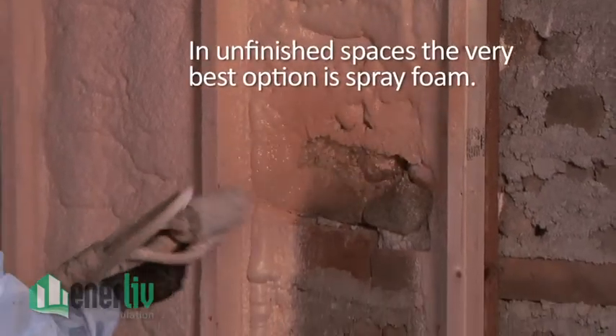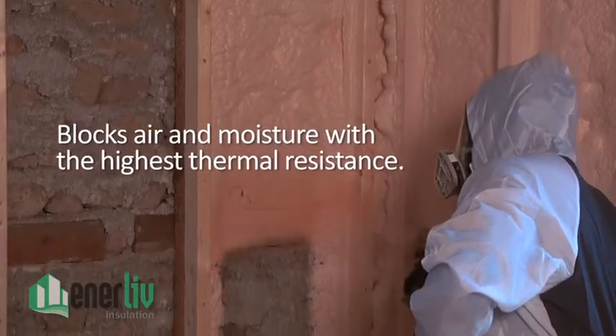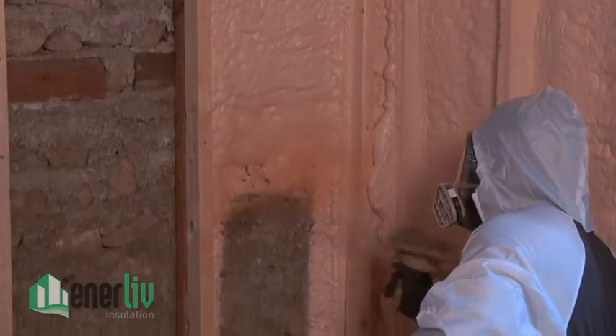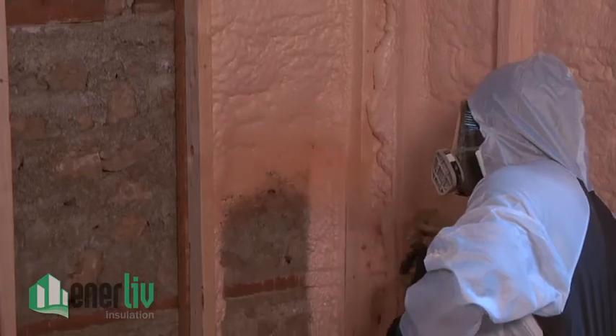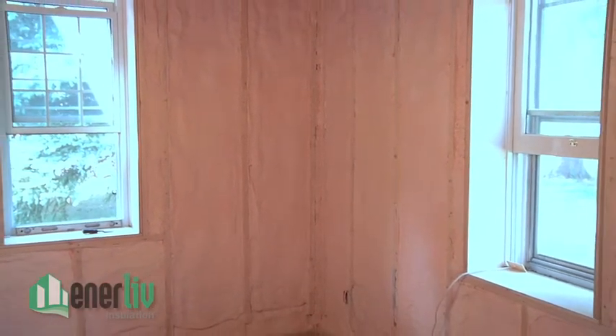Basements are quite often a major source of heat loss. In unfinished spaces, the very best option is spray foam, because it provides the highest degree of thermal resistance and seals in the space. It blocks any air or moisture from leaking in and out. Spray foam is simply the best insulation product for any unfinished space.